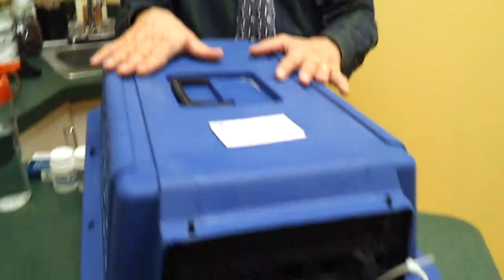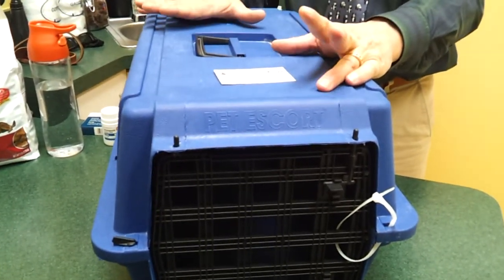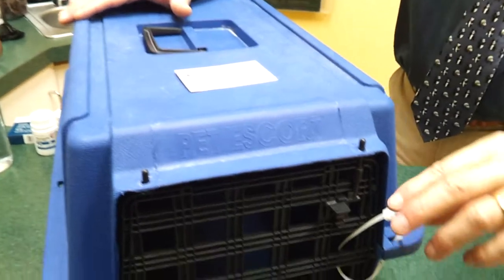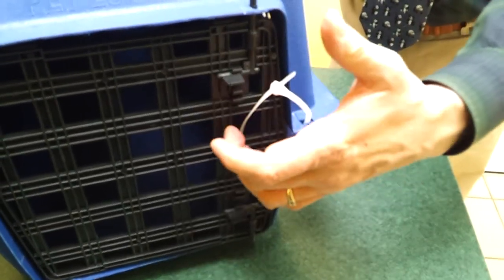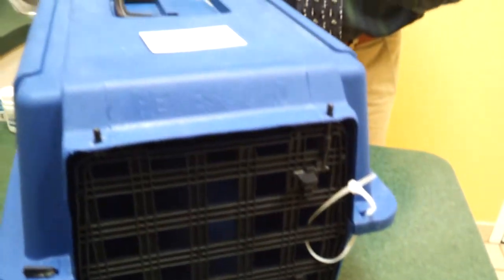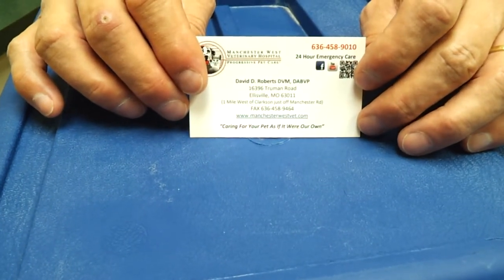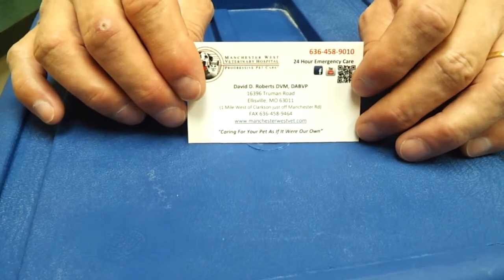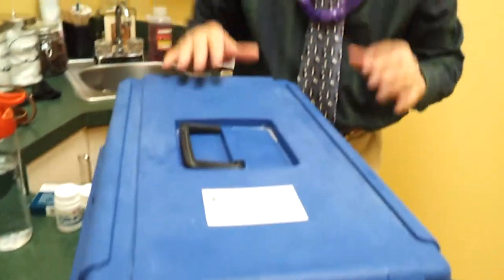When you're having a pet in cargo, you want to make sure that you have them in a hard-sided carrier. I like having a zip tie to make sure that that door's not going to open, and I also like having all the information — your name, address, phone numbers, cell phone numbers, other contact numbers — taped physically to the carrier itself.